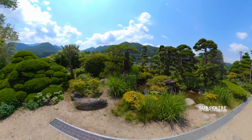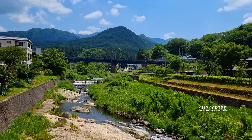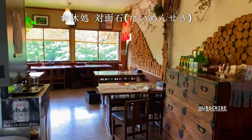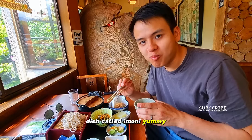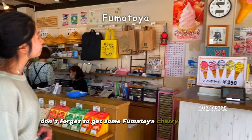After the morning exercise, we had lunch at the scenic restaurant close by — the Japanese restaurant's name is in the description. Get the handmade soba and regional yam dish called Imoni. Yummy. Don't forget to get some Fumotoya cherry ice cream.